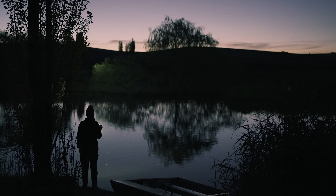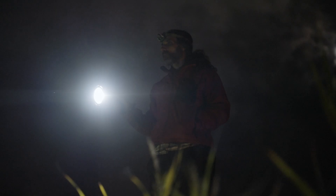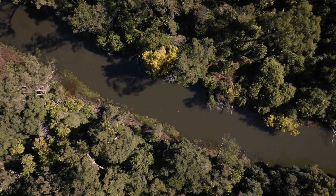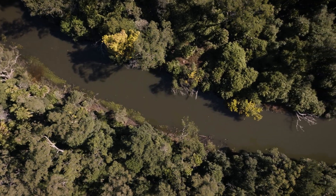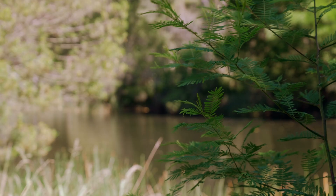We know we're in an extinction crisis and we know platypus are declining from our rivers. Really what's important now is to show we can do something. It's quite an ambitious project — we're aiming to reintroduce platypuses to the Royal National Park, where they've been locally extinct for over 50 years.